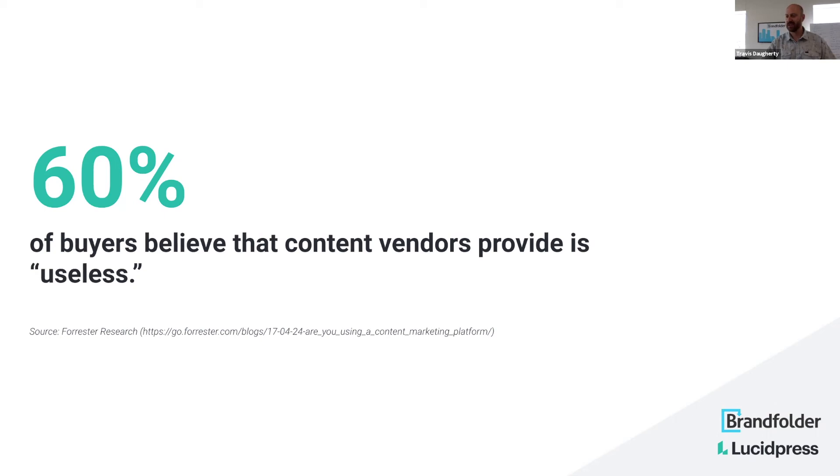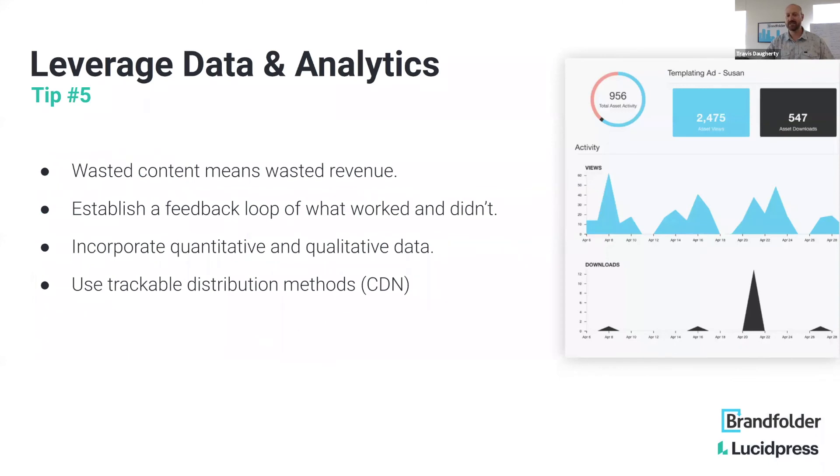60% of buyers believe that content vendors provide is useless — a stat from Forrester. I'm sorry for so many sad stats, but this is really important and telling: what drove the decision to make that piece of content that ultimately no one found any value in? Wasted content means wasted revenue — it really is as simple as that. What we really focus on is establishing a feedback loop around what worked and what did not, and really focusing on the why.